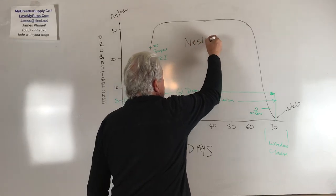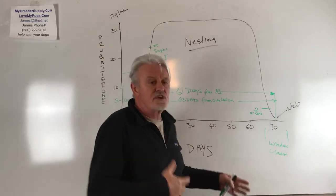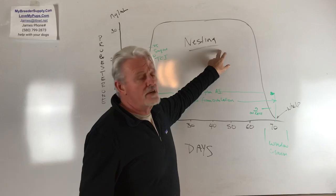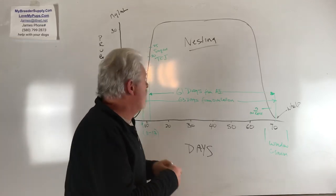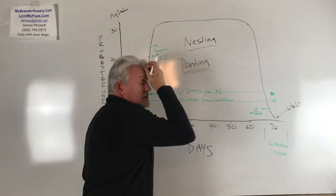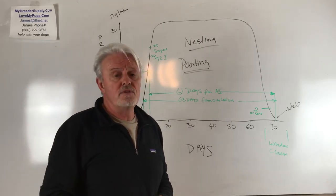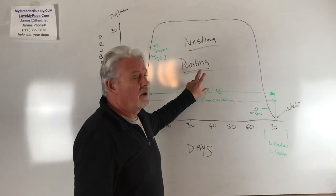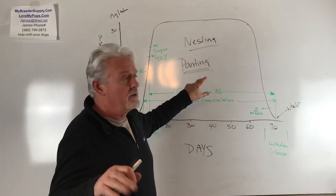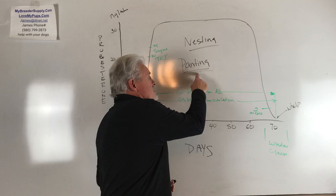The two things that are fairly reliable besides progesterone level: number one is nesting. A dog that has not been nesting and suddenly starts tearing up stuff trying to make a nest in its cage is a pretty good indication you're probably 12 hours away or less from having puppies. The one that really works pretty much every time is heavy panting. A dog that is continuously panting is probably six hours or less from having puppies. I've never seen a dog panting that didn't go into labor within half a day.